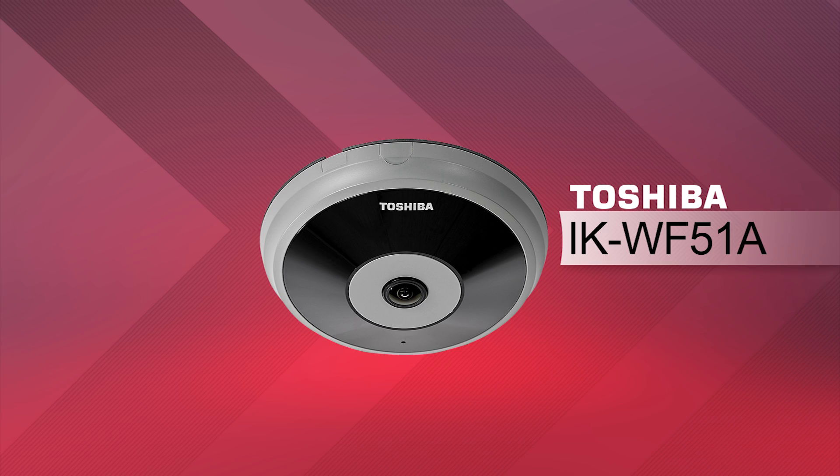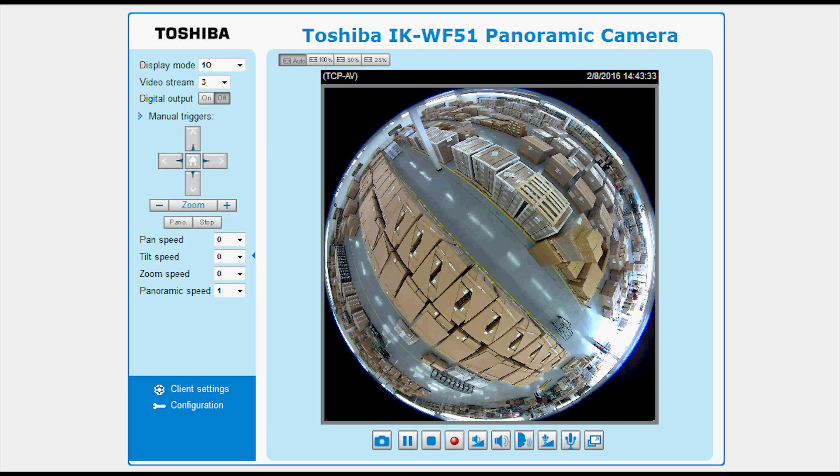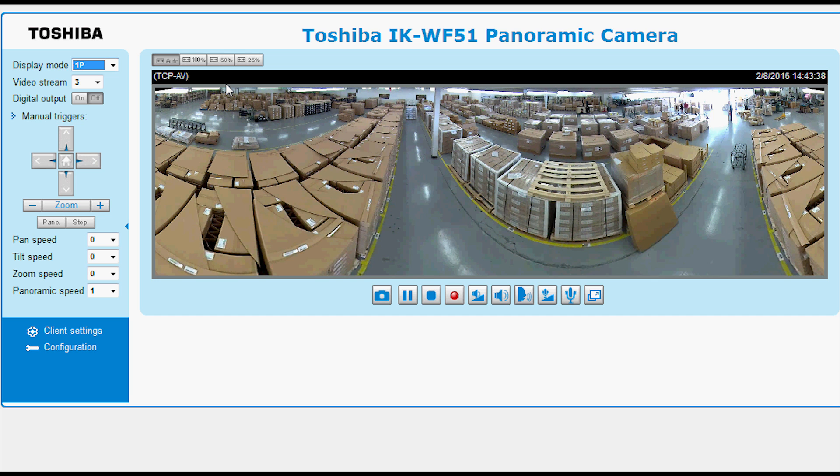This camera has full surround panoramic view, as seen here. This allows you to replace a multi-camera solution with a single camera, saving you money and reducing installation time.